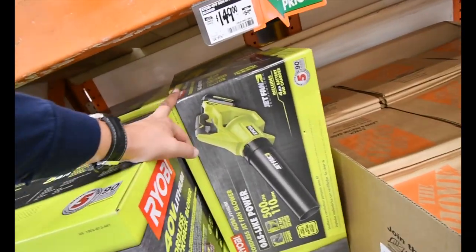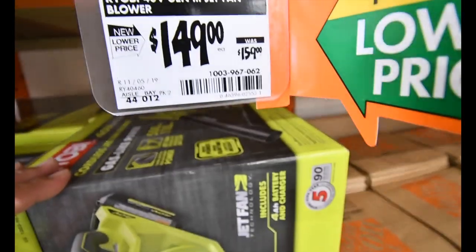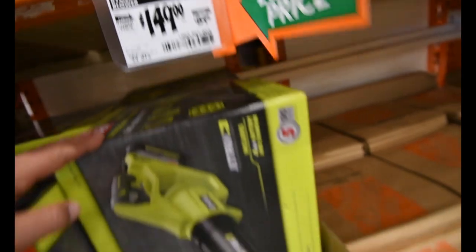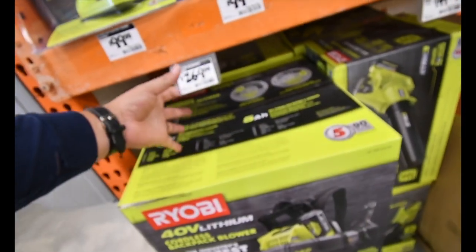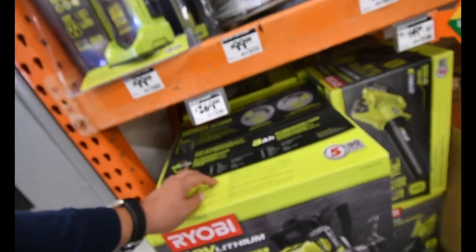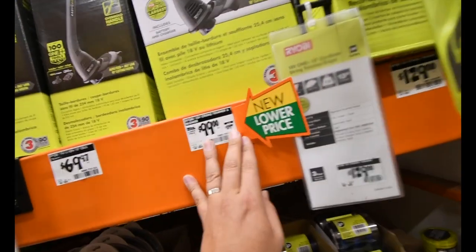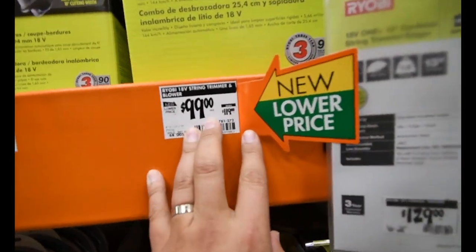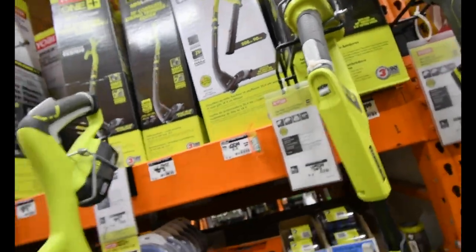When you get into the 40-volt system, this leaf blower was $160, now it's $150. Nothing on the backpack brushless leaf blower. When it comes to this kit, it was $120, you can get it for $100 right now — not too bad.